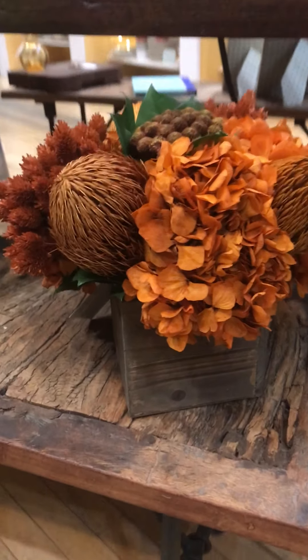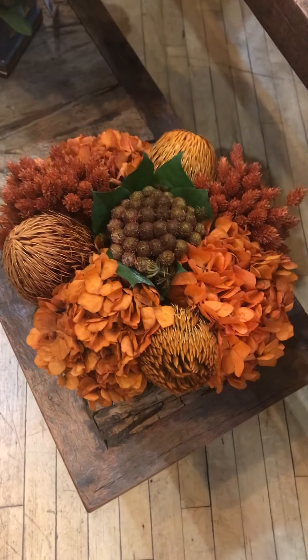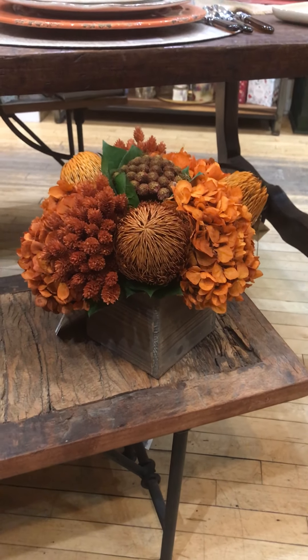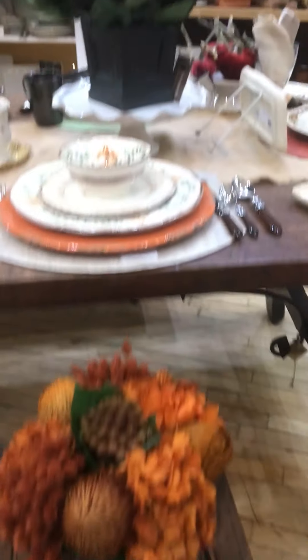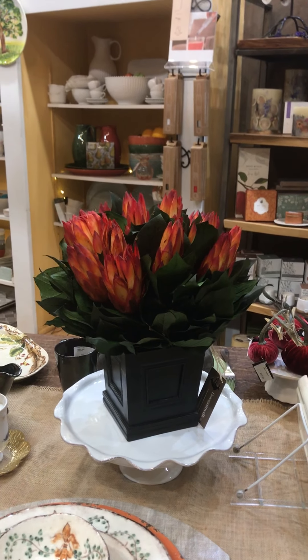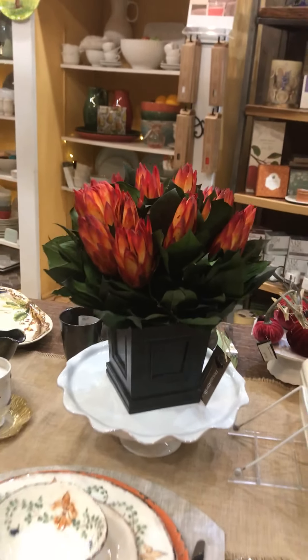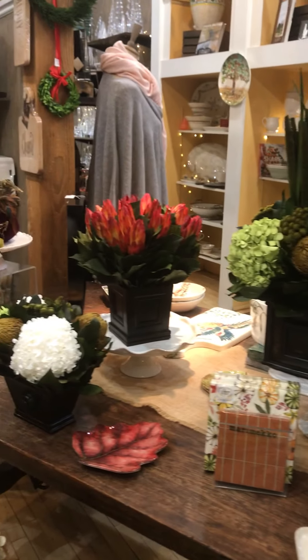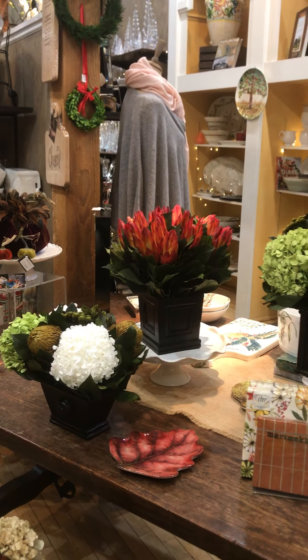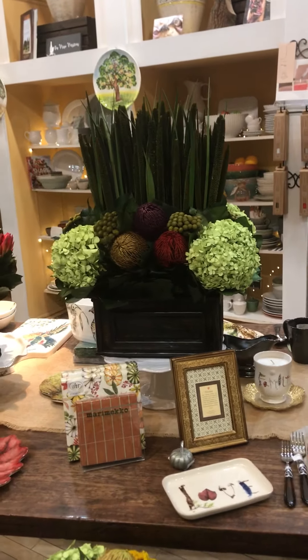Over here we've got more fall colors with the rust that look beautiful on a harvest table for Thanksgiving, and a beautiful square natural wood container. Up here we have what's called a protea — it's a beautiful flower out of South Africa. I brought in two of these to match; I think they look beautiful flanking a fireplace or on either side of a large dining room table.